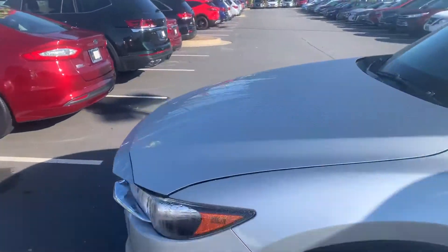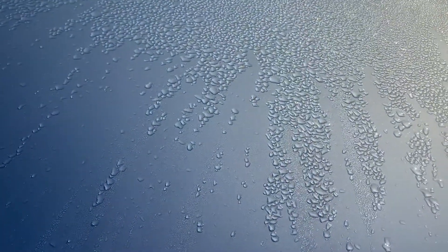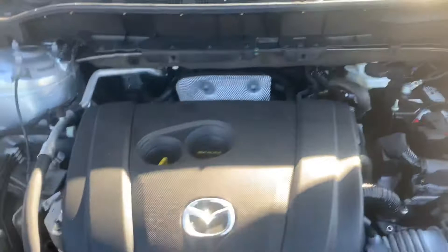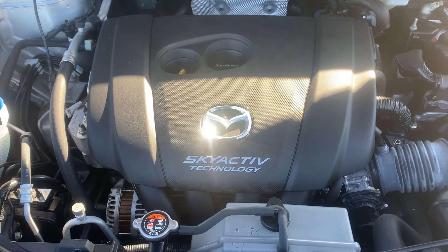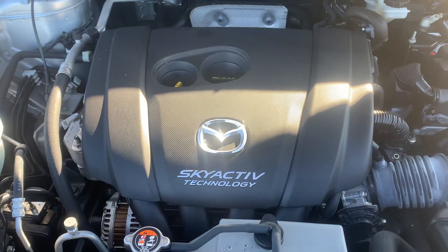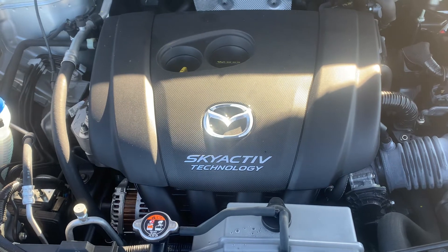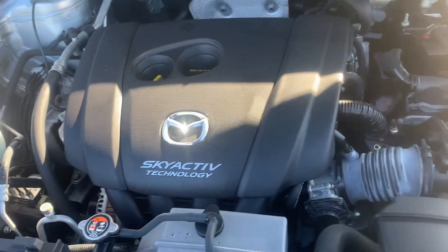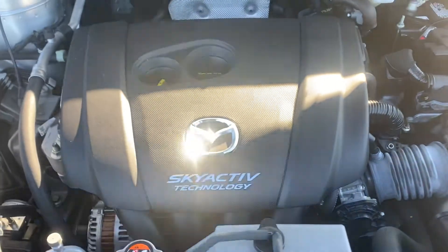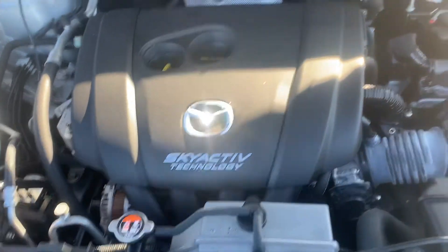We're going to take a look at the engine. Skyactive technology — if you're familiar with Mazdas, you know what that is, but that's what they call their variable valve timing and lift system. It improves your horsepower and your fuel economy. This vehicle looks like it has a 3.5 liter V6 engine in it — not sure on the displacement, but it does look like a V6 engine. It is naturally aspirated.